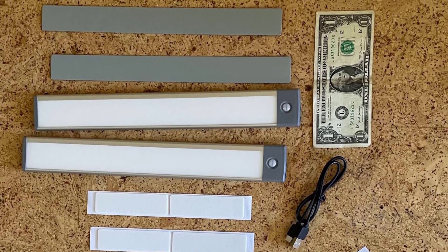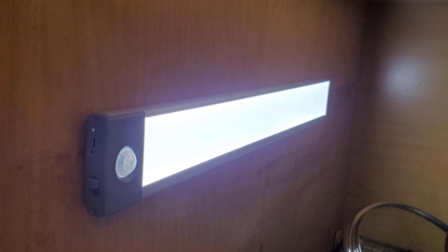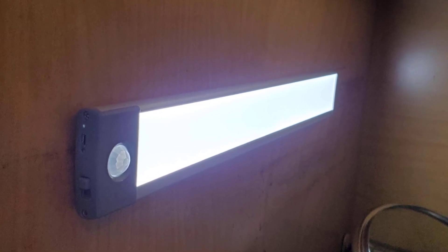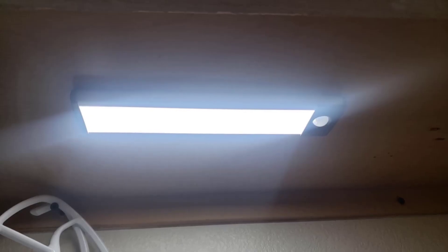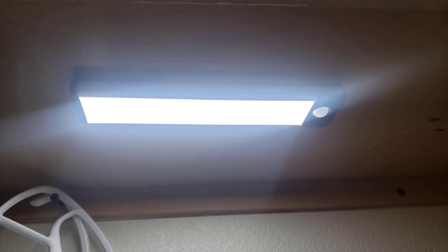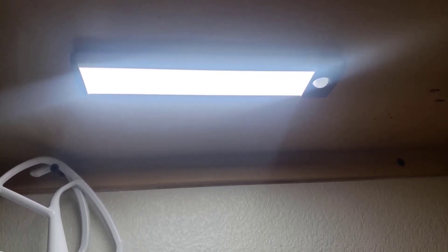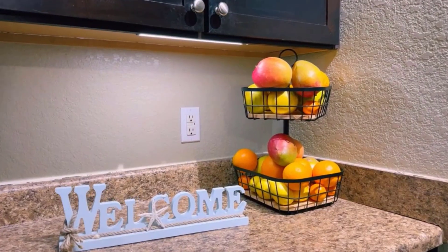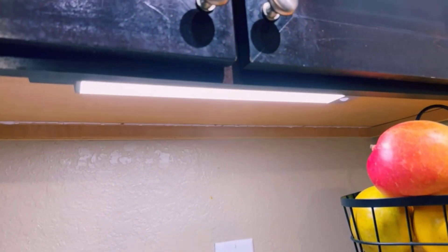This closet light is perfect for use in the kitchen, closet, pantry, hallway, bathroom, drawers, attics, basements, kids' room, cupboard, storage room, garage, and any other dark place. Experience the ultimate lighting solution with the Pryor Air 3 Color Temperatures Motion Sensor Closet Light — its unique features and elegant design will enhance your home ambience and provide the convenience and technology you deserve.